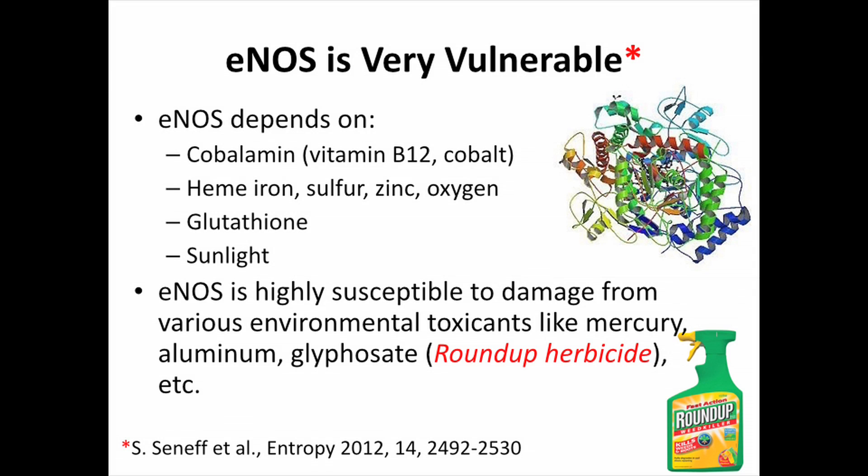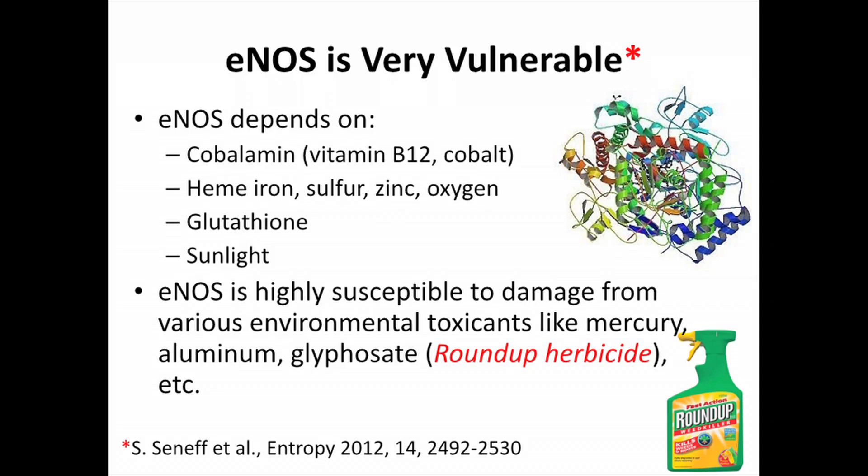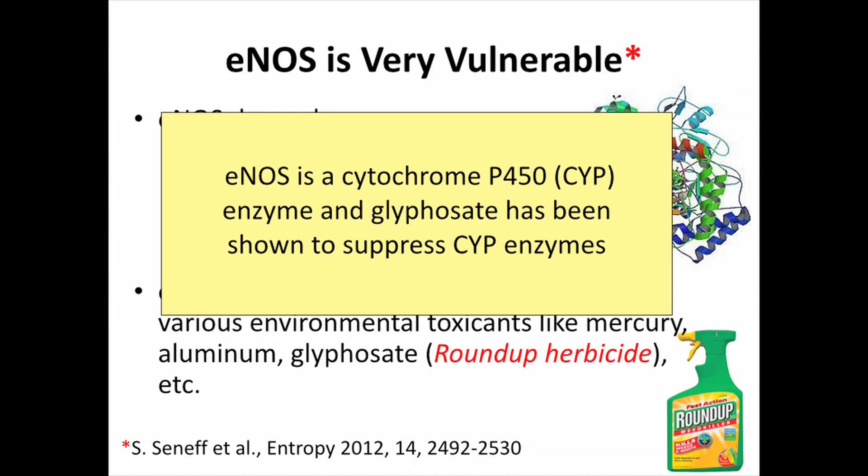Unfortunately, eNOS is very vulnerable, and this is why we face a problem right now. It has many dependencies: it depends on vitamin B12 (cobalamin), meaning it depends on cobalt; it depends on iron because it has a heme group; it depends on sulfur; there's a zinc atom in there; and of course oxygen, and the antioxidant glutathione, and sunlight. eNOS is also vulnerable to many environmental toxins such as mercury, aluminum, and particularly glyphosate — the one I've studied the most — which is the herbicide in Roundup, pervasive in our environment, food, and water. I think Roundup is causing a serious problem for eNOS, causing us to have this massive sulfate deficiency. eNOS is a member of the cytochrome P450 enzyme class, which both aluminum and glyphosate have been shown to suppress.